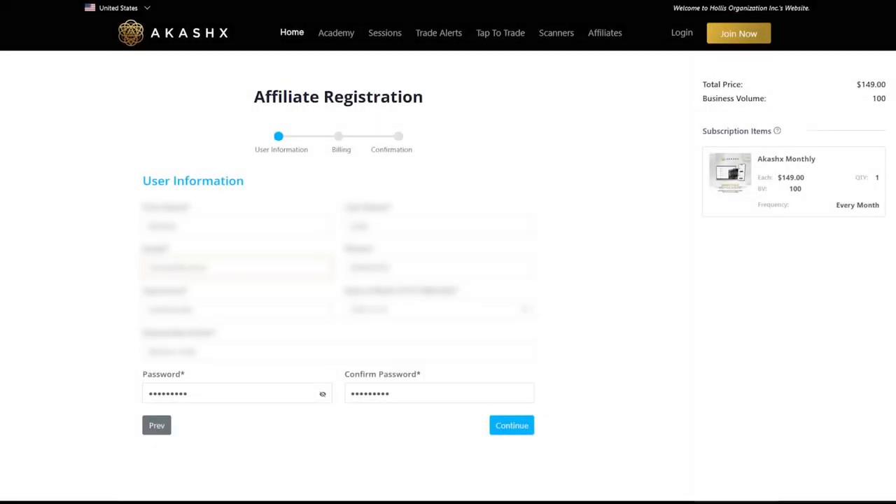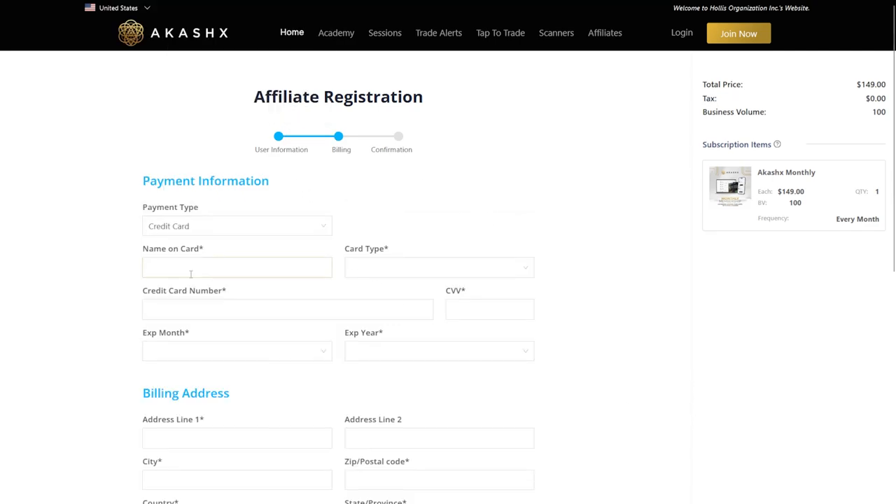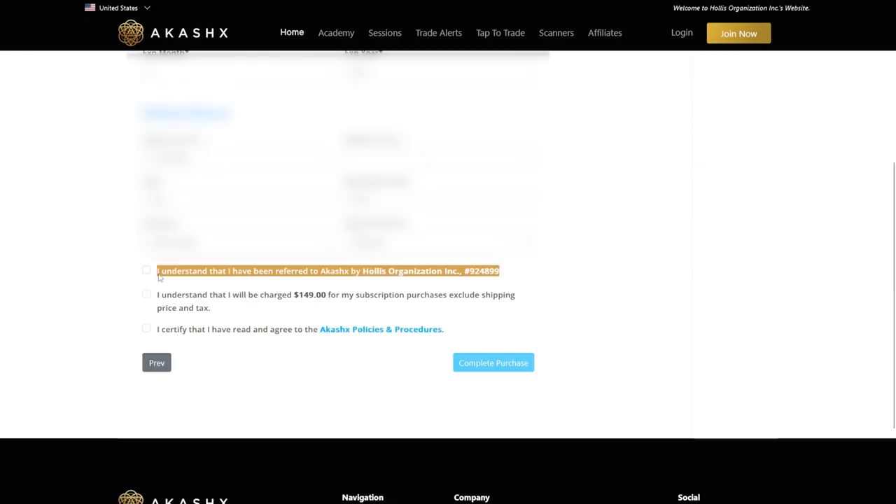If you choose to become an affiliate, enter your details and follow the prompts to complete the sign-up. This process will also require you to provide payment information, so be prepared to input your card details securely. Check the boxes and confirm that your enroller is correct before moving forward.